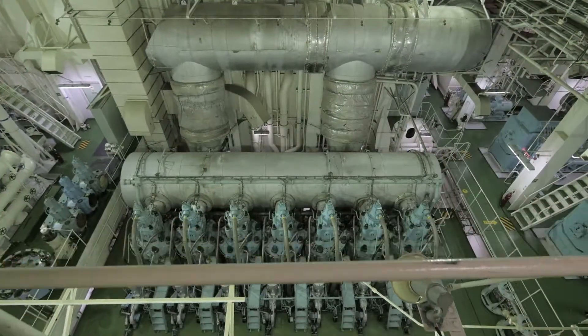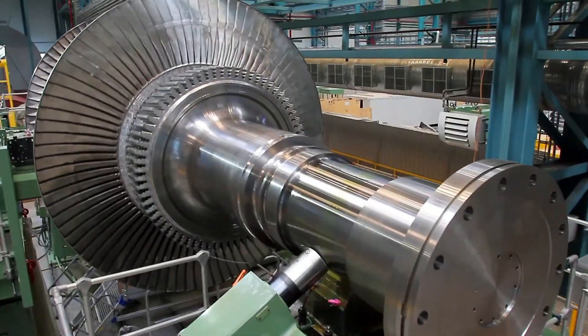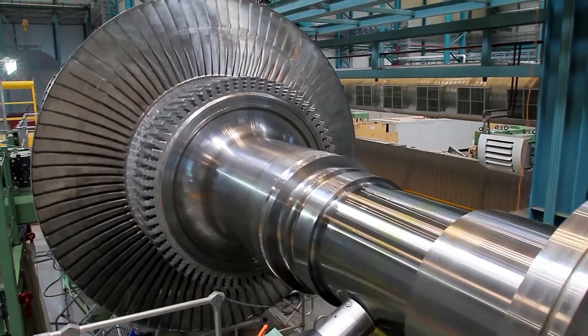Our superstar team includes certified vibration analysts who can help provide the support and advice needed in order to maintain the health of your machinery. Just like a regular visit to the doctor, periodic testing can help bring light to any problems before they become a serious issue. It can also help increase the longevity of your machinery.